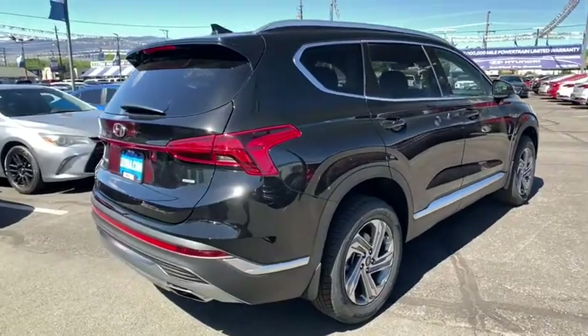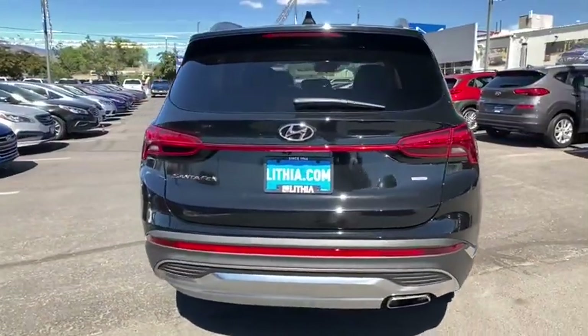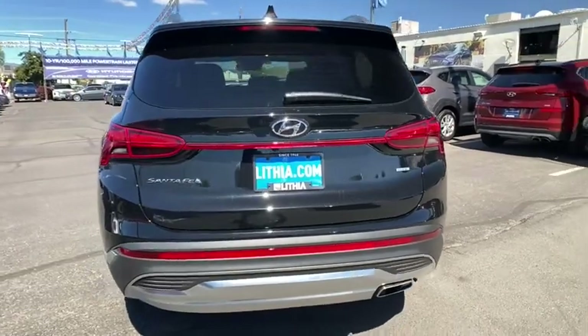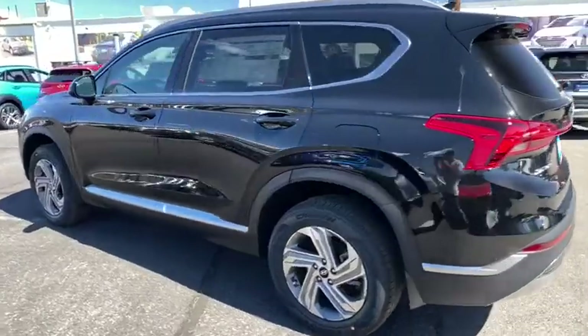Here are some of this vehicle's great options: keyless entry, all-wheel drive, remote engine start, backup camera, driver lumbar, adjustable steering wheel, power steering, ABS four-wheel, cruise control.